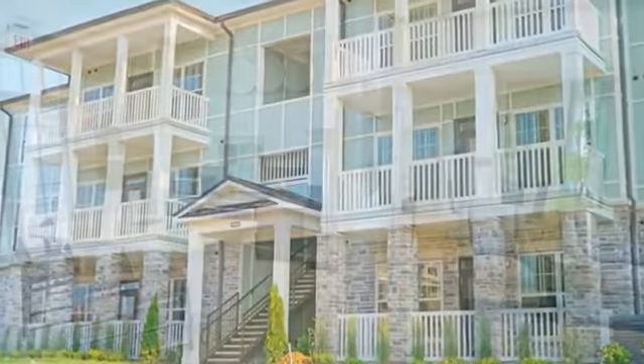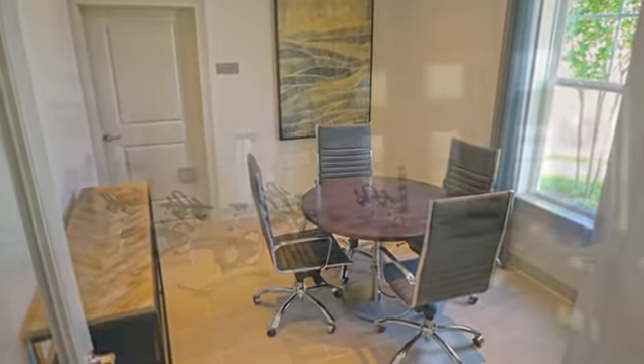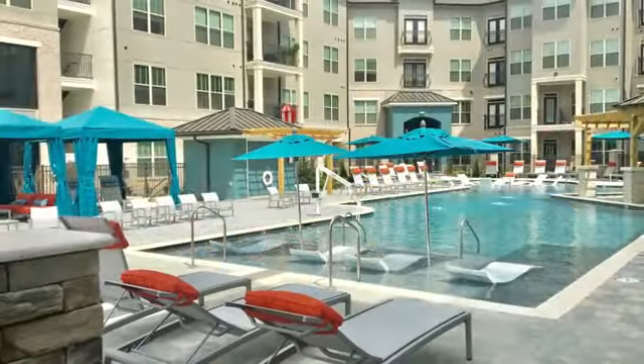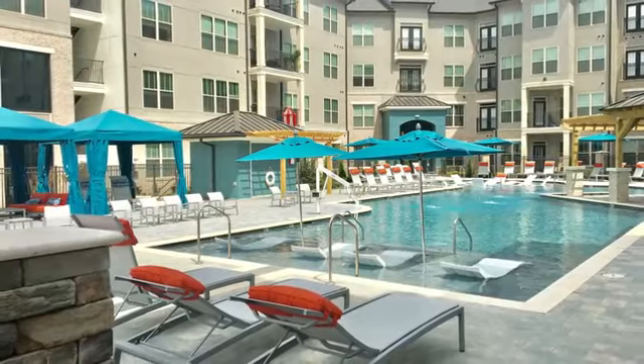Welcome home to luxury at Avia Apartment Homes. If you can dream it, you'll find it here. Your new world includes luxurious amenities, including two resort-style pools with sun decks, fountains and lap lanes, and a poolside cabana nest.